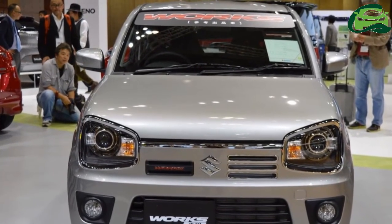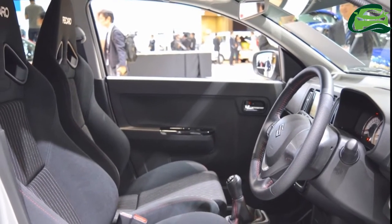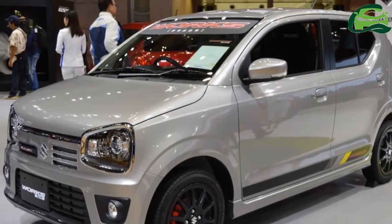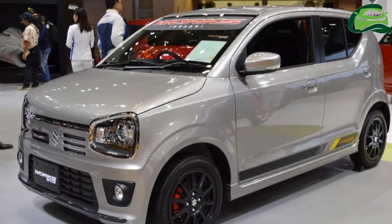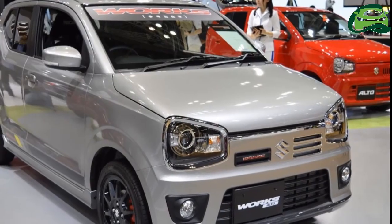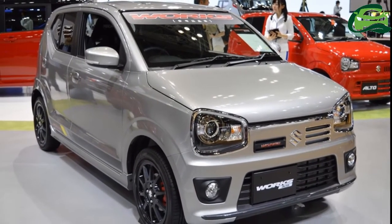The JDM-spec version's range includes a performance variant as well — the Suzuki Alto Works. It sports a turbocharged version of the R06A engine that produces 64ps and 100Nm of torque. Transmission choices are a five-speed manual and five-speed automated manual, with 4WD available.